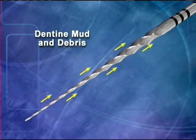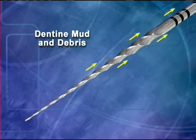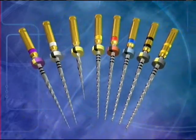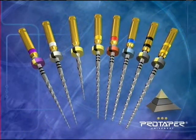All the ProTaper Universal Instruments effectively auger debris out of the canal, and generally only three ProTaper Universal Instruments are required to produce a fully tapered canal that exhibits uniform shape over length.